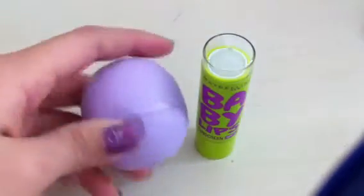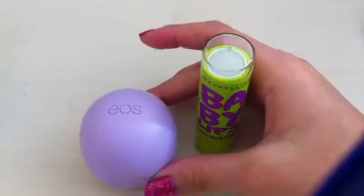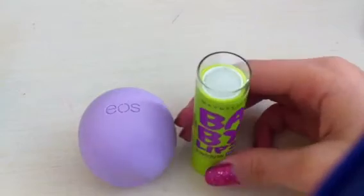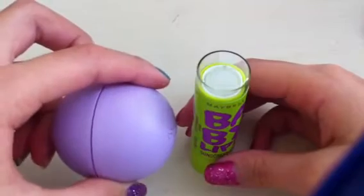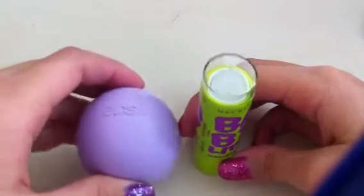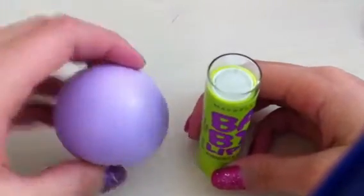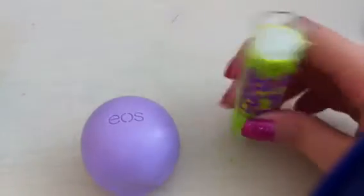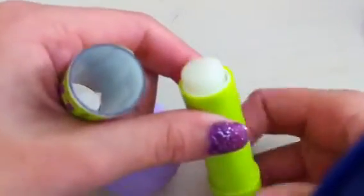I think the EOS is better because it has 7 grams, while Baby Lips have 4.4 grams, so EOS has much more lip balm in it. The moisture is really good and the smell is really good too. If you want a stick kind of lip balm, I think Baby Lips is better for you.